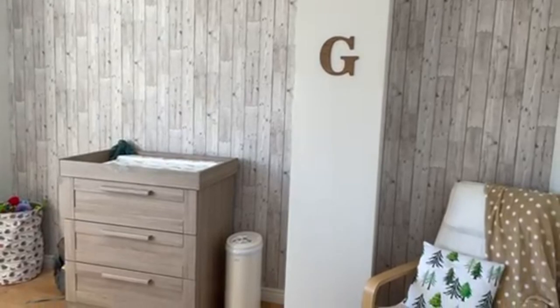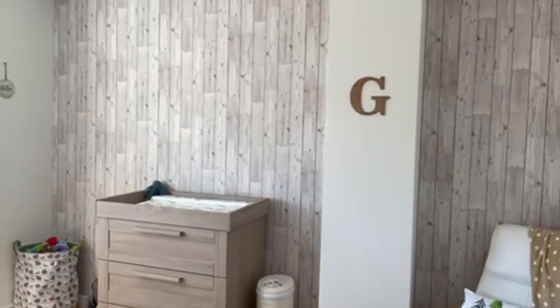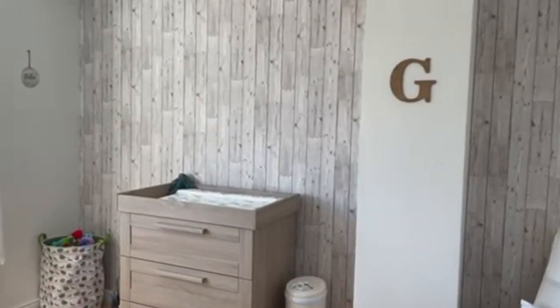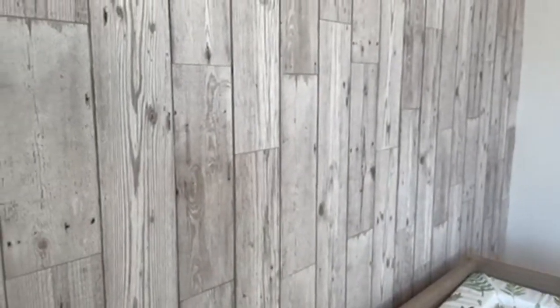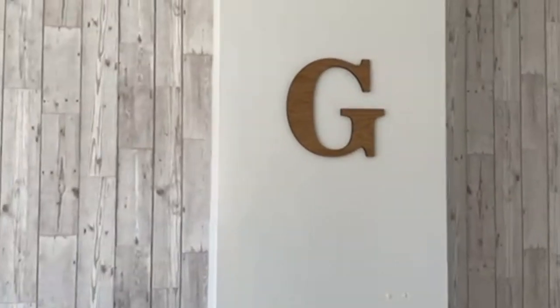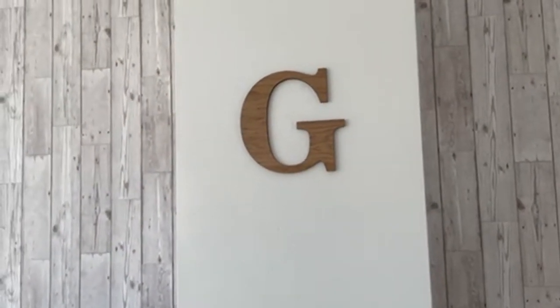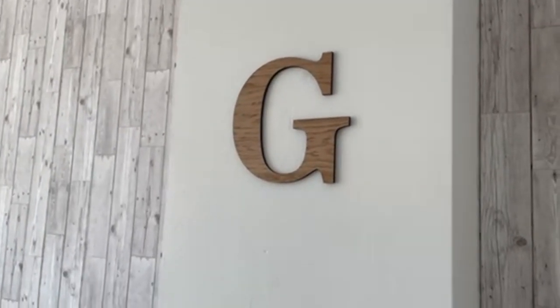So on the back wall we went with this really nice wood effect wallpaper. It looks a little grayer in the video but it's also got a kind of beige color to it. Then on the chimney breast here I had this little G made — I got it from Etsy and it's just oak. I just think it's really cute.